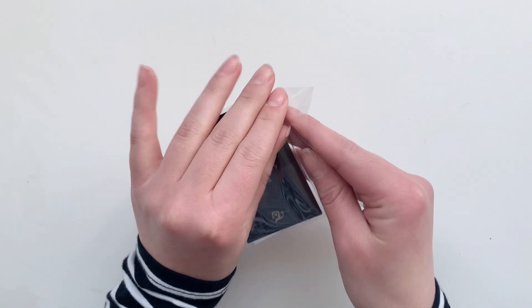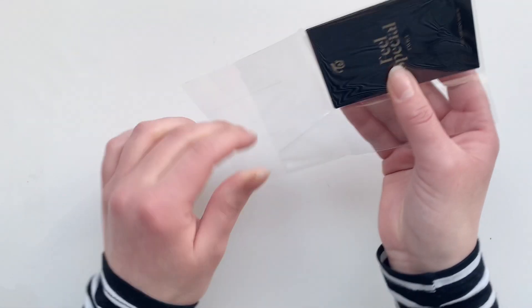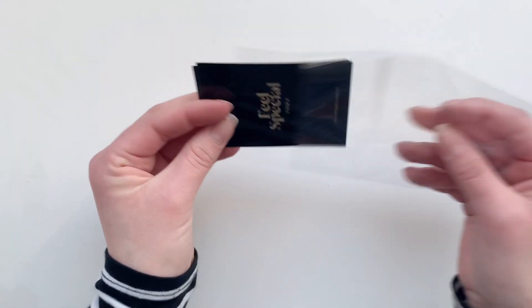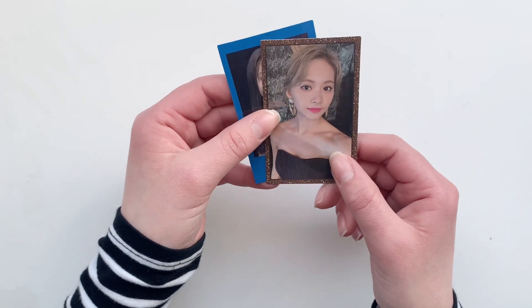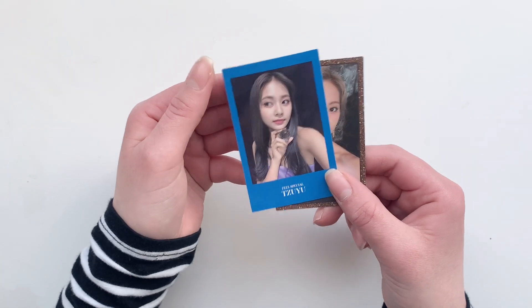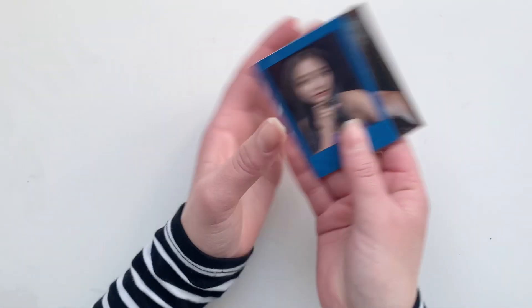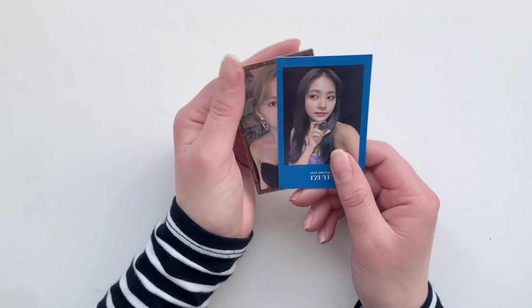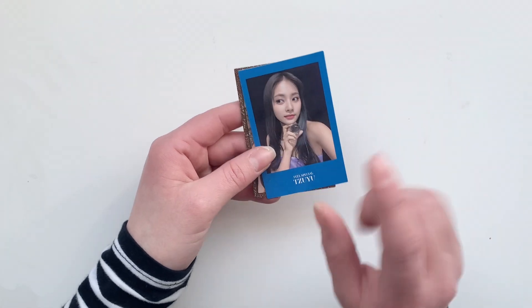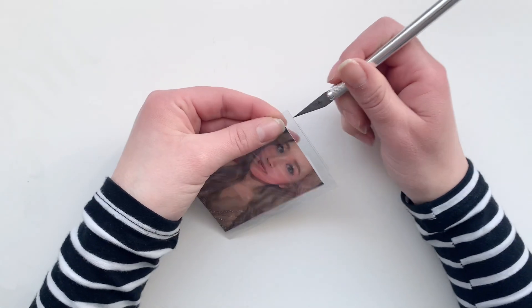Next we have a Tzuyu set, but I really did it for just one card. I have this one — it's both a Feel Special and a Polaroid-style card, and this one actually completes my Feel Special collection, which is very exciting.